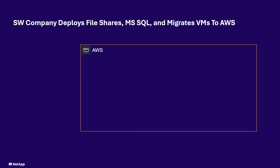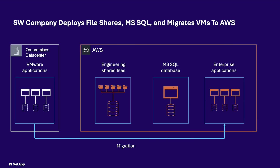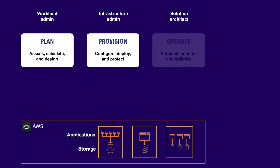You're managing workloads on AWS, and you need to make sure that your infrastructure is performant, secure and cost effective. Just like this software company that needed to implement a storage service for its engineering department's shared files, deploy a new Microsoft SQL database for its SaaS application and migrate enterprise applications from VMware on-premises to native AWS infrastructure. This activity required the workload admins, the infrastructure admins and the solution architects to work together to plan the deployment, provision the infrastructure and to operate the resources in the AWS environment.